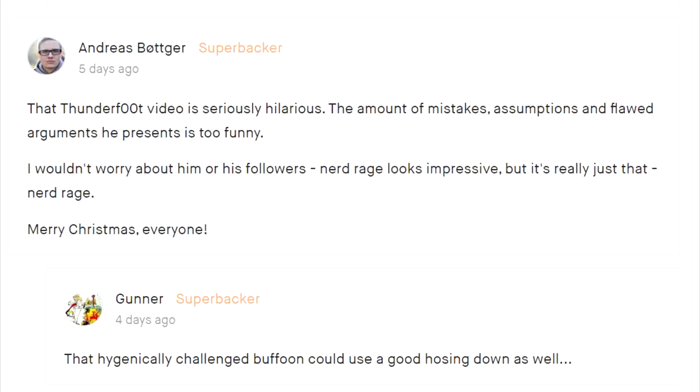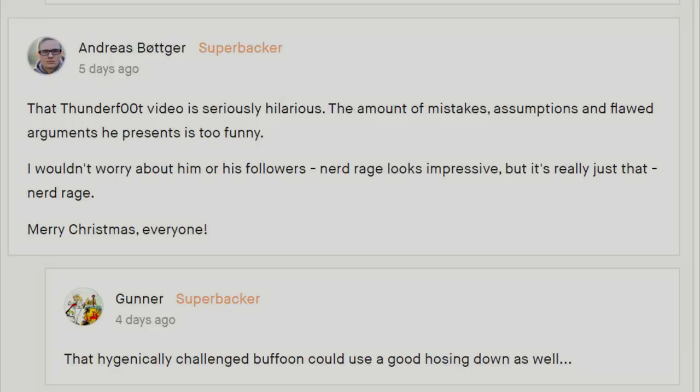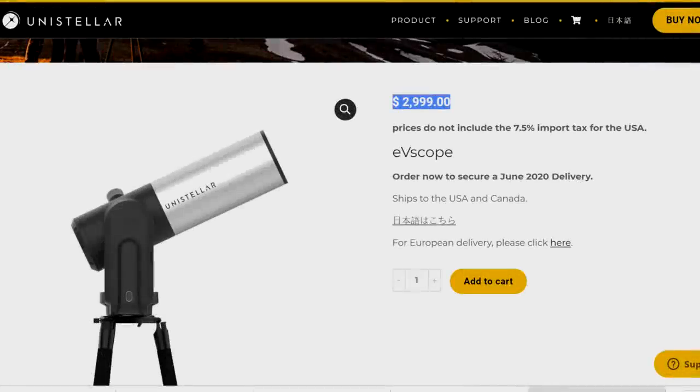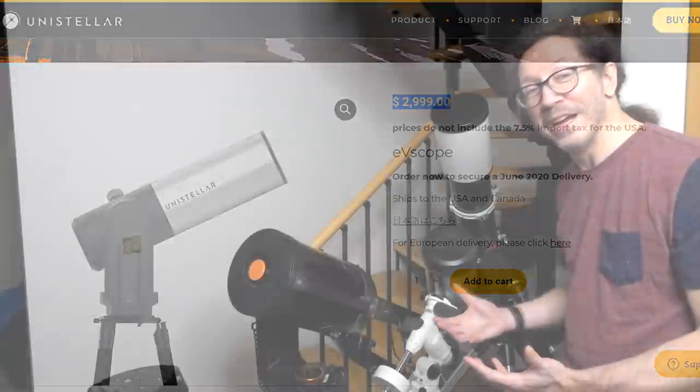There's a reply: 'That hygienically challenged buffoon could use a good hosing down as well.' From another EVscope super backer. I'm not really seeing much there in the way of an argument or anything challenging what I actually said. The EVscope will have to prove itself over time. The citizen scientists' initiative will open doors to far more beginners than pompous boastings while surrounded by a hundred grand in astrophotography equipment. But if my gear was as overpriced as the EVscope - basically adding a zero onto the price - then yeah, you might pay a hundred grand.